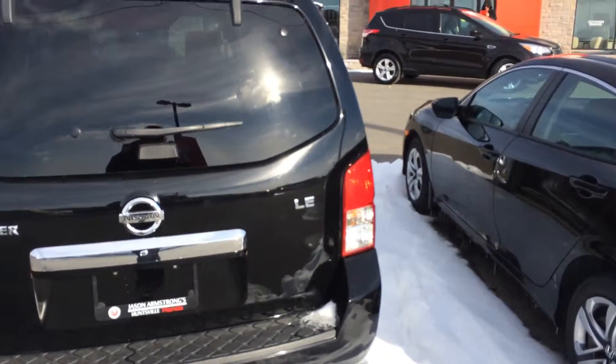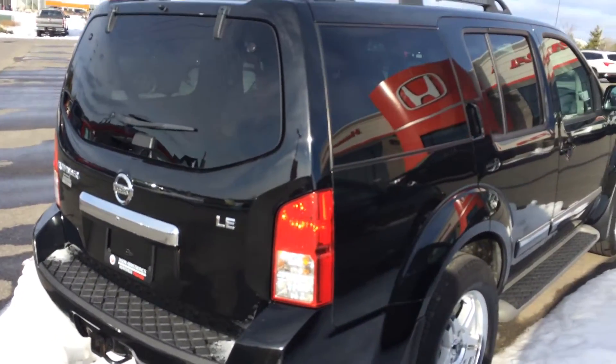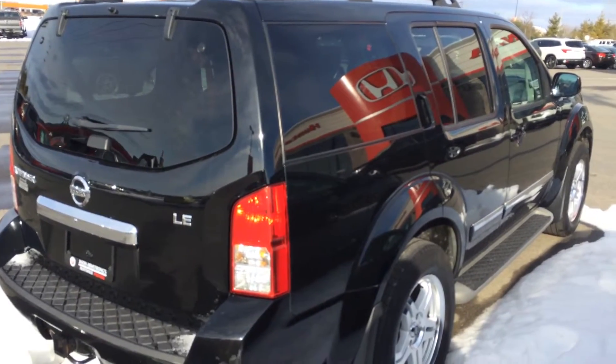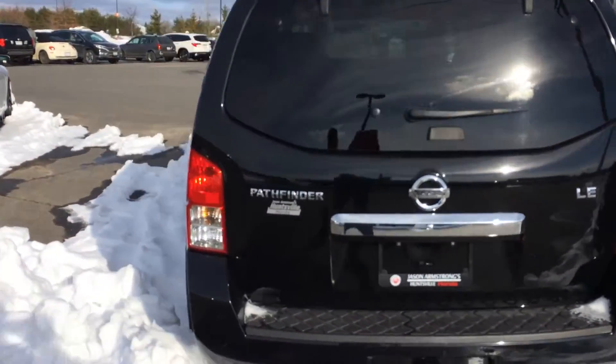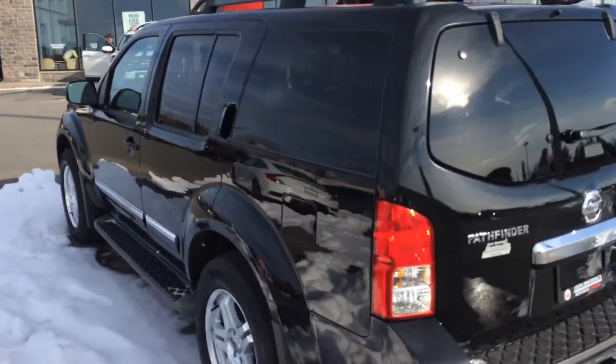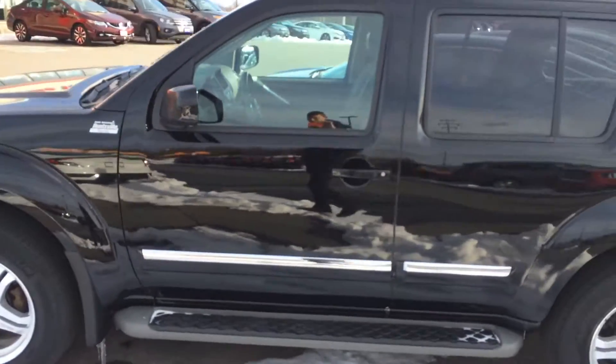The car has about a hundred and twenty four thousand kilometers on it. Lots of life left in it still. Really good quality car. And as I mentioned in my email, we do know the previous owners, so we can give you an idea of how it was serviced and how it's been cared for.